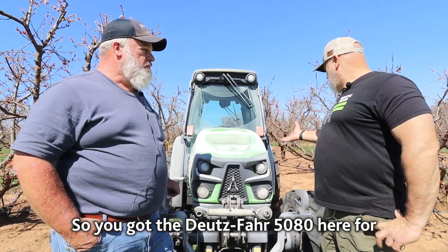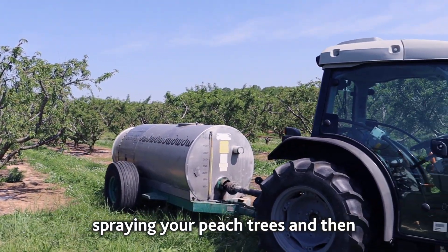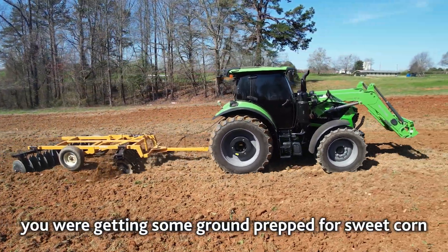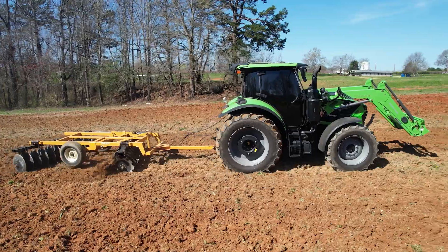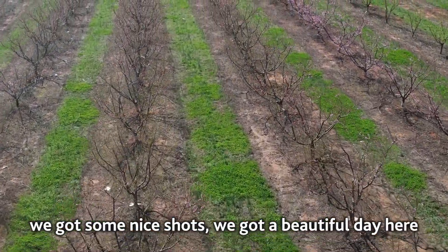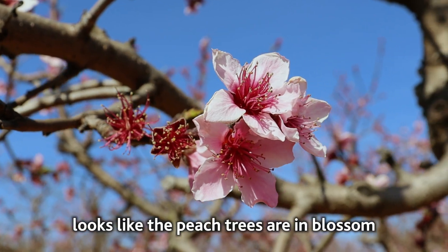So you've got the Deutz-Fahr 5080 here for spraying your peach trees, and then we were out in the field with your 6140 — you were getting some ground prep for sweet corn. Anyways, we're here spraying peaches today and we've got some nice shots. It's a beautiful day and looks like the peach trees are in blossom.